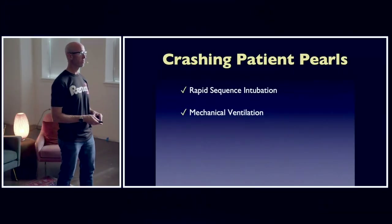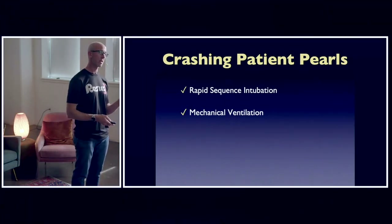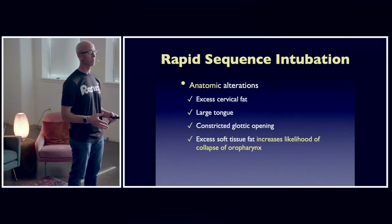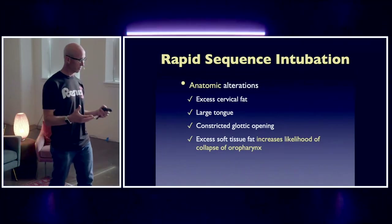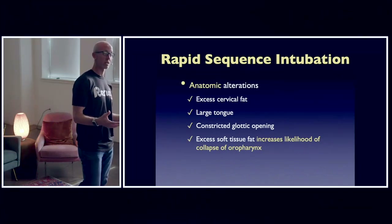Let's get to a few critical pearls regarding RSI and subsequently mechanical ventilation. This would come as no surprise to all of you — these patients have both anatomic and physiologic alterations that affect our ability when we go to perform rapid sequence intubation or intubate them.